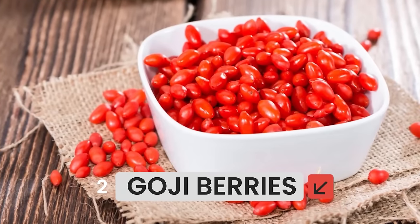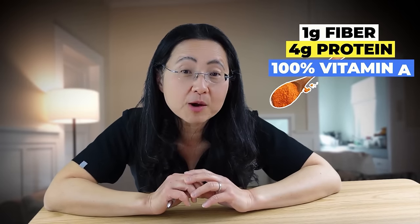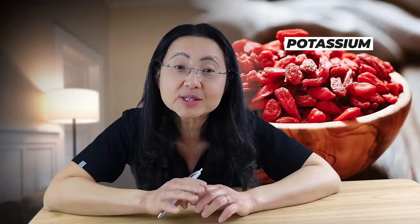Do you eat oatmeal? Do you add sugar to your oatmeal? Have you ever tried adding goji berries? That's number two. They are about the size of a raisin and a brilliant salmon-red. The taste is hard to describe, but they're my favorite to add to grains. Many people add a ton of sugar to their coffee — have you tried adding freeze-dried goji powder instead? One teaspoon has one gram of fiber, four grams of protein, and meets 100% of your vitamin A requirements for the day. It's also a great source of potassium, which 99% of Americans don't get enough of.